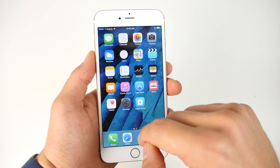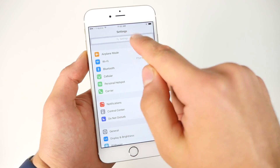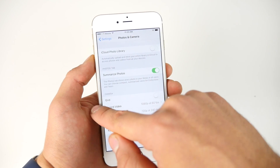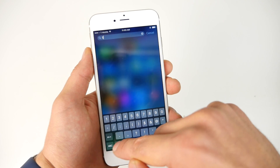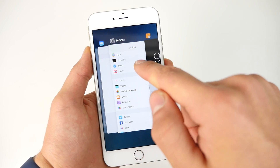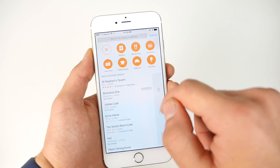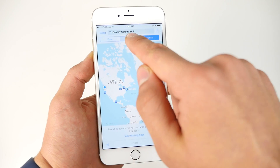iOS 9 primarily plays catch-up with Android, introducing a lot of features Android has had for years, such as low power mode, which brings four hours of extra functionality to your device. There's now a search in Settings, and you can finally control the resolution of your camera, though you have to do it through the Settings application. You can now do math using Siri or the local search function without needing Wolfram Alpha. Maps has received transit, which Android has had forever. It's these little things added from Android that make iOS a better experience — I just don't understand why it took Apple so long.